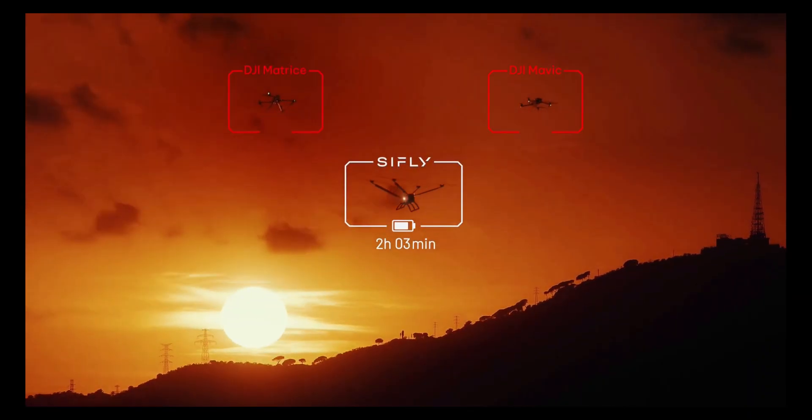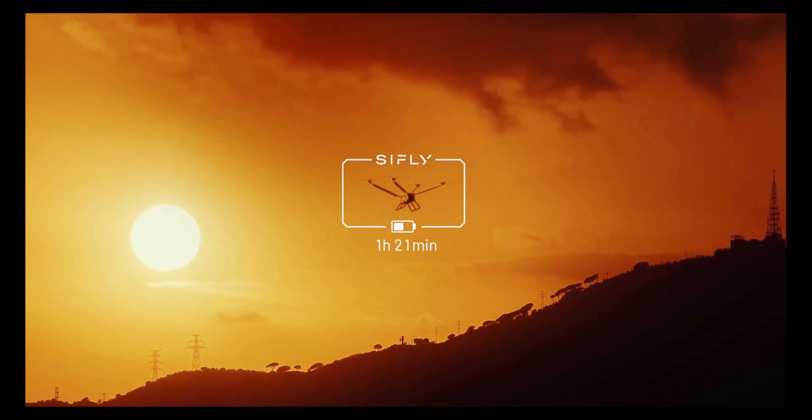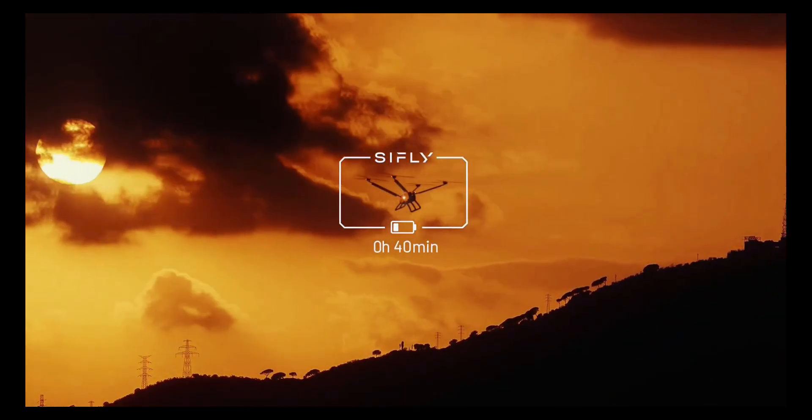Built for durability and precision, these drones are ideal for continuous operations in remote or hard-to-reach locations, marking a major step forward in drone technology.